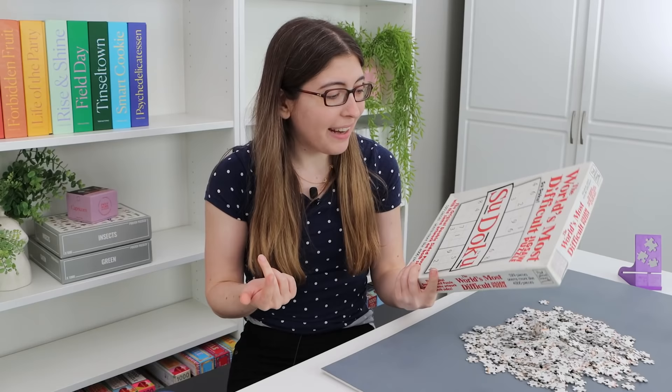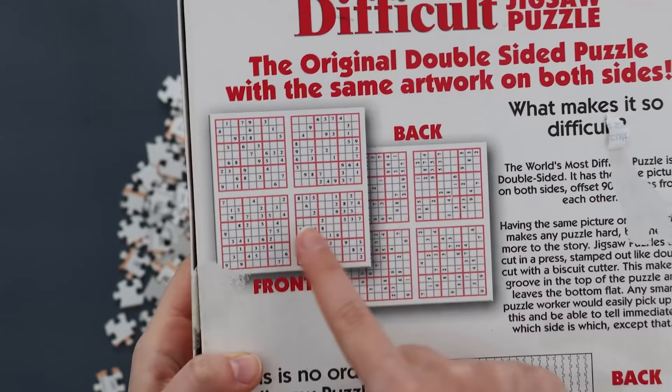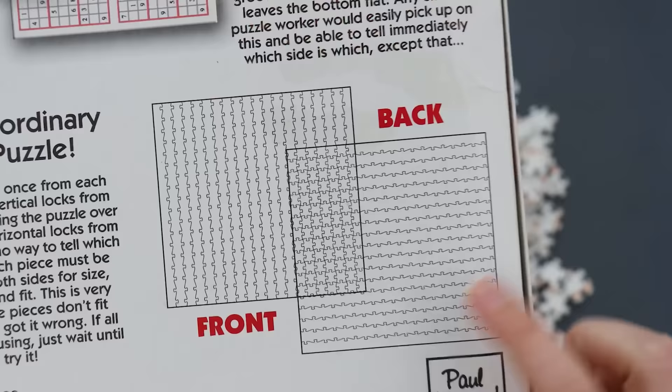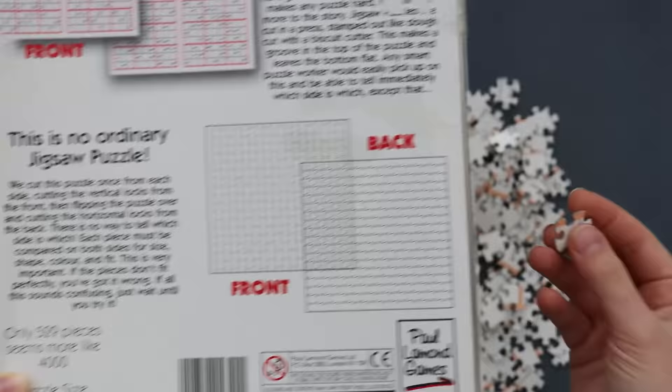Now let's take a look at the box and the pieces. The front of the box doesn't give us a ton of information — everything is on the back. You can see that the final image we're putting together is actually four different sudokus. The picture on the front is identical to the picture on the back, but on the back it is rotated 90 degrees. Here's a graphic of how they cut it: they cut from the front, then flip the entire thing over and cut from the back, making it impossible to tell which side is the front and which is the back.